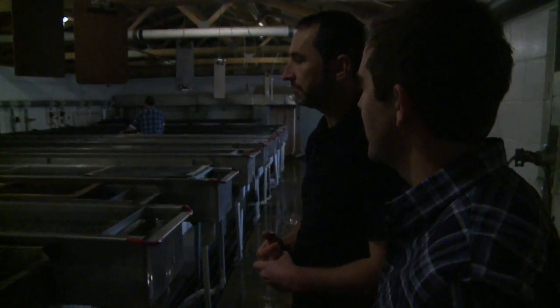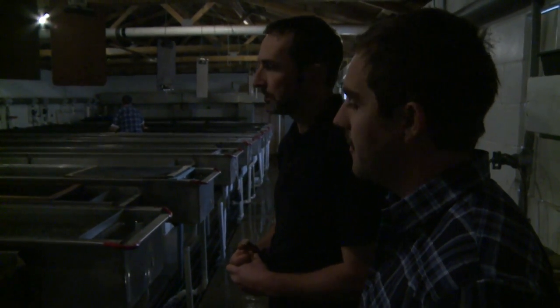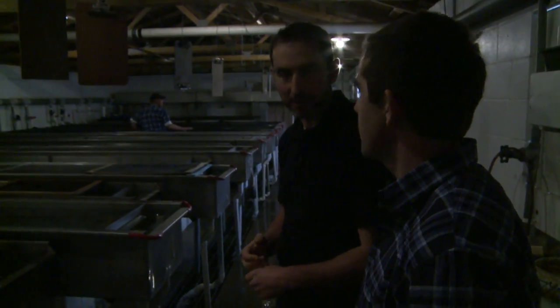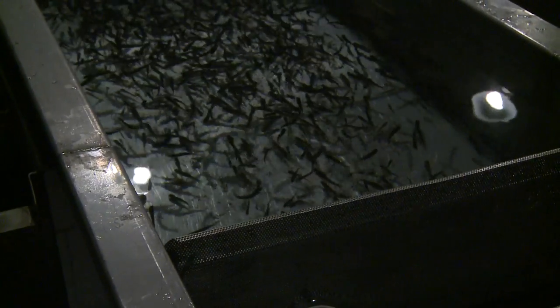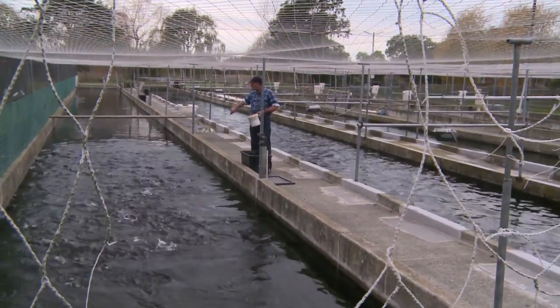How long do they have to be in here before they get to go outside? It's about a month after they've hatched. It sort of depends on how many fish you've got per trough as well — if you've got a few too many they can go out a little bit earlier. You sort of play it by ear. I like to pull them out at 2 grams, just because with tiny little fish any gaps in those raceways they'll get through, so it's really just so we can keep them in their enclosure.